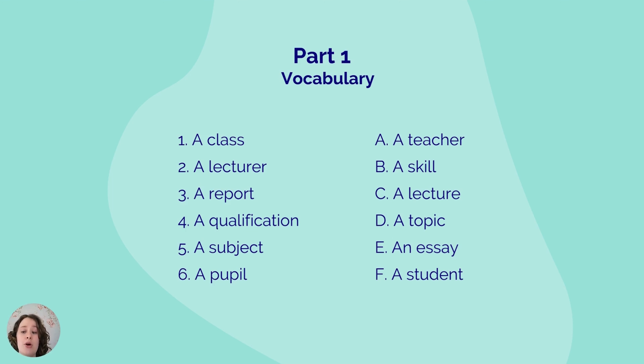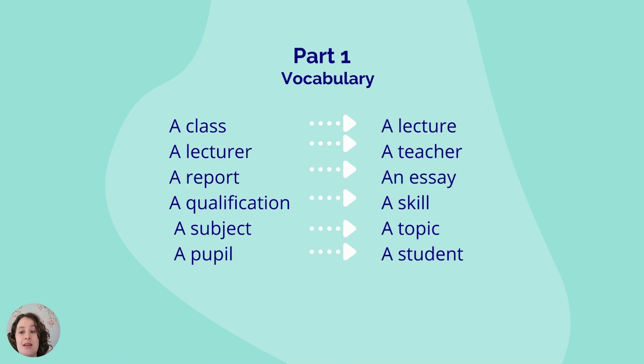I suggest that you pause the video here to write down your answers. So here are the answers — how many did you get right? I suggest focusing on any words that you got wrong or any words that you are unfamiliar with.